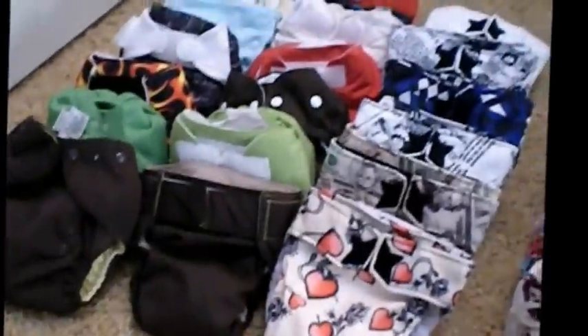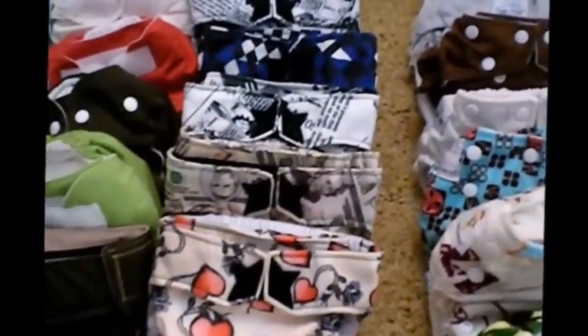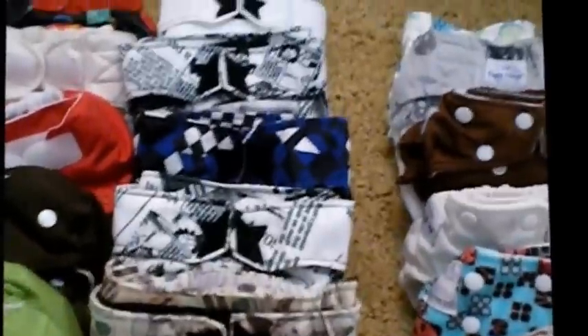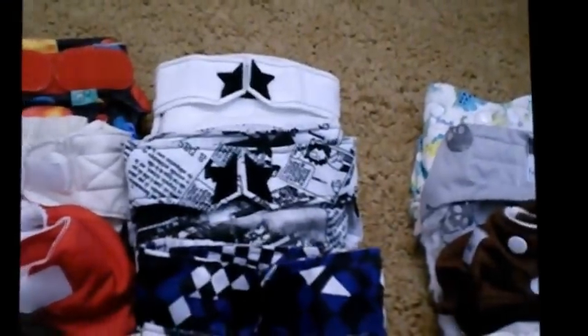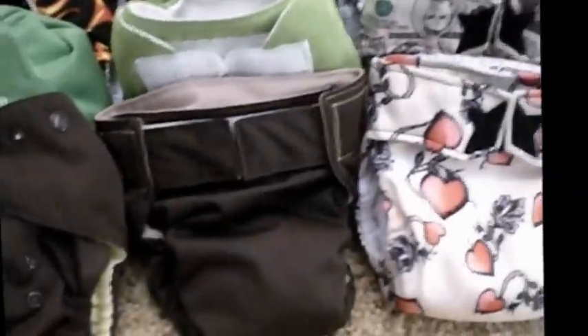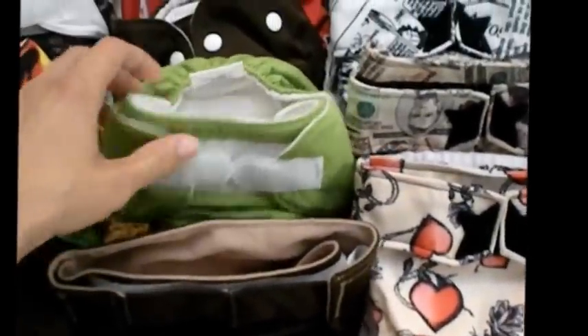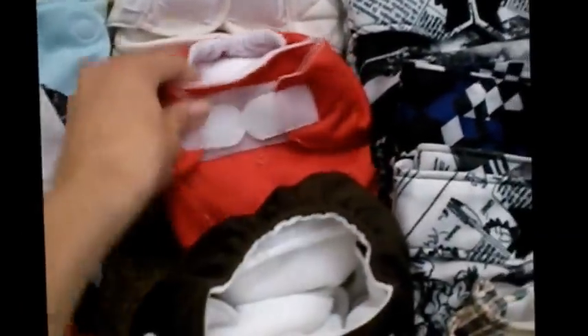Last, I have all my All-in-One diapers. I have six of the Ragababe All-in-Ones — the last two are in a size large, so Lincoln will probably just start wearing those, while the other four are all mediums. I have a Bumwear Extreme All-in-One, two of the new Thirsties Duo All-in-Ones — one in hook and loop and one in snap — and one of the Ones and Twos All-in-Ones.